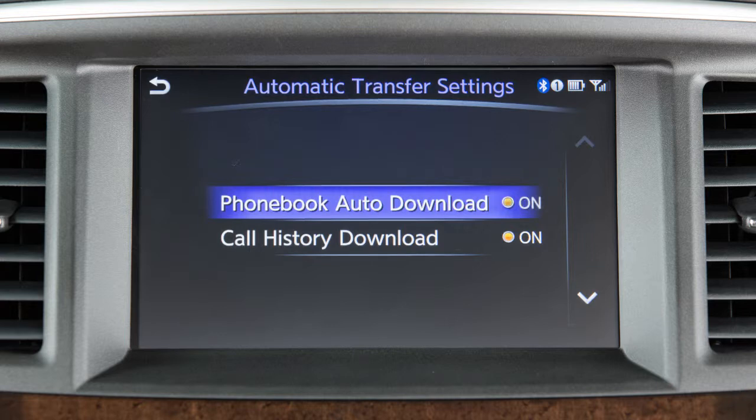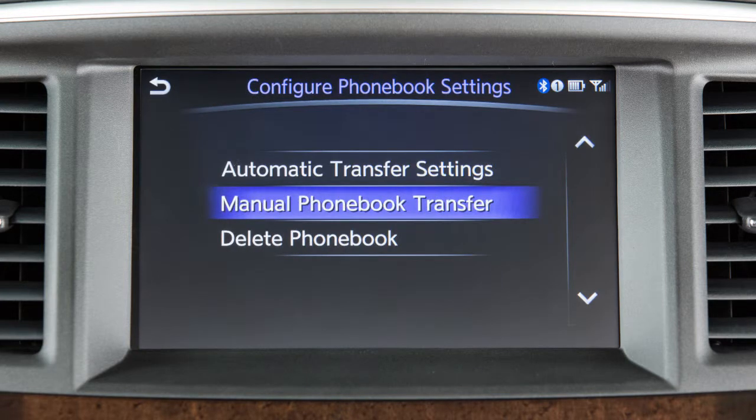If it is not, touch the key to enable. To manually transfer the phonebook entries from this screen, touch the Back key and then touch Manual Phonebook Transfer.